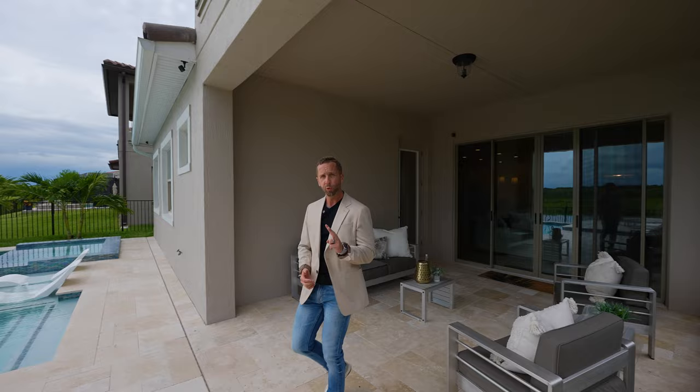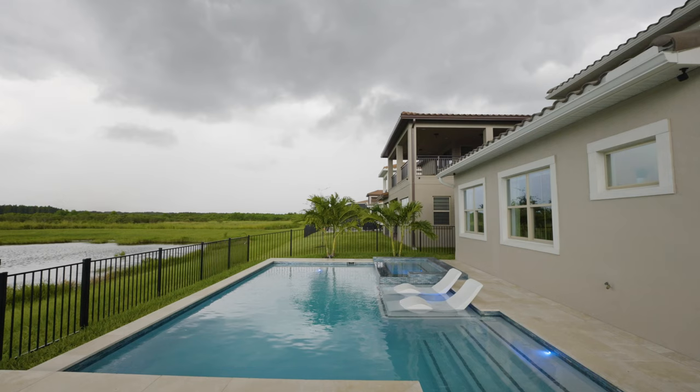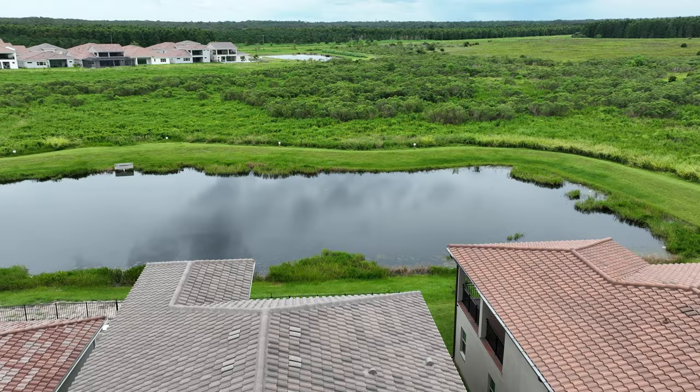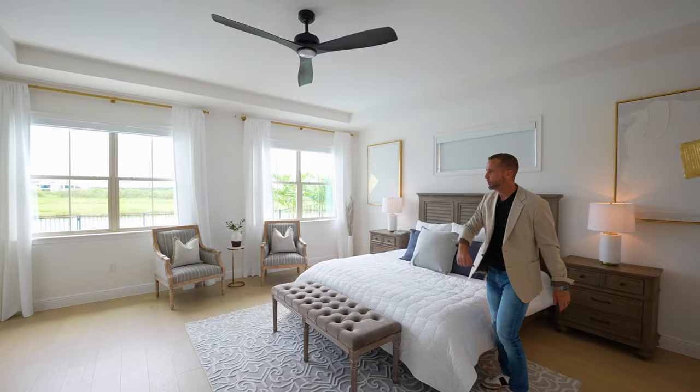As someone who just built two swimming pools for myself — one of them took almost two years to complete — it's nice to just come right in and have this already done. They've thought about the finish, the tile, all the upgrades: the spa, the heater, the saltwater — it's all here. The travertine decking, and look at that view overlooking water and trees, conservation.